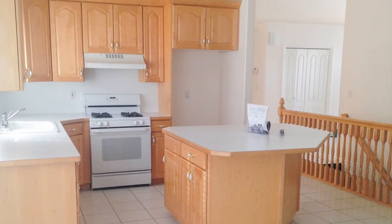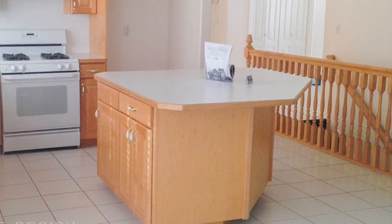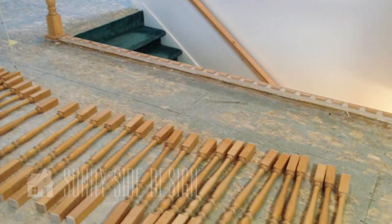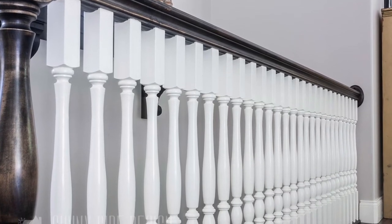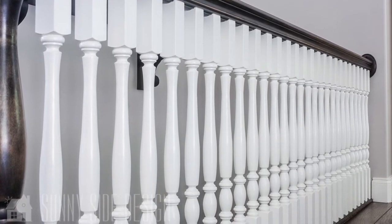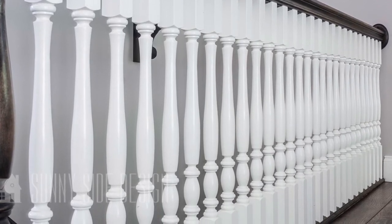Do you live in a home that's dated and just needs a bit of updating? My parents' home was stuck in the '90s with a light wood color that just wasn't working for them. They were able to remove the spindles and paint them, and they did stain on the newel post and the railing — look at the dramatic difference. Just with a little bit of paint and time, you can really transform things around your home.